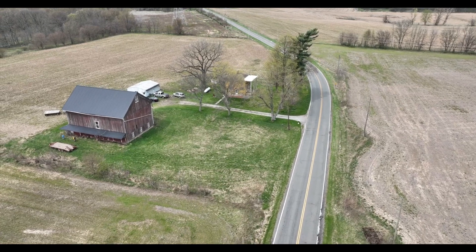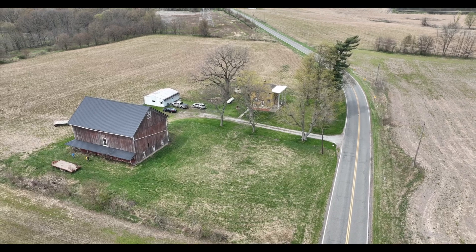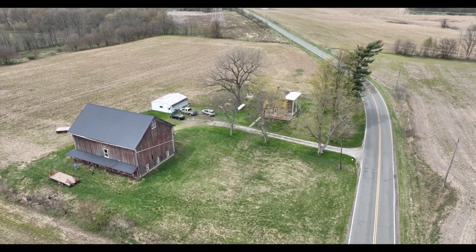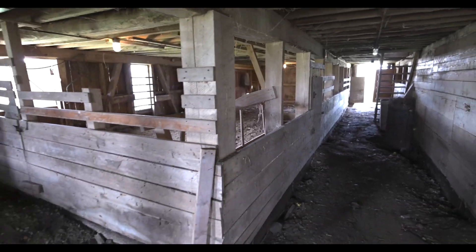There's a small pasture out front, approximately an acre that could be fenced in — it would be a perfect paddock for 4-H calves or a couple of horses, and there's plenty of spaces downstairs in the barn sectioned out for animals.